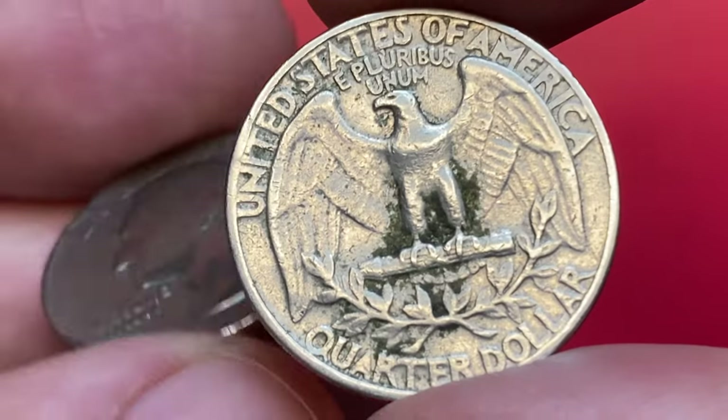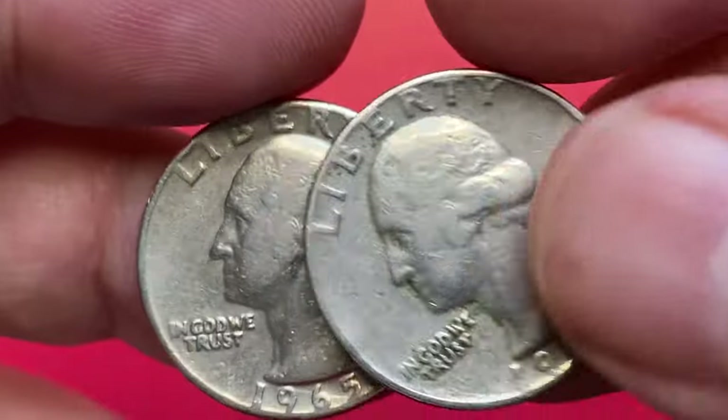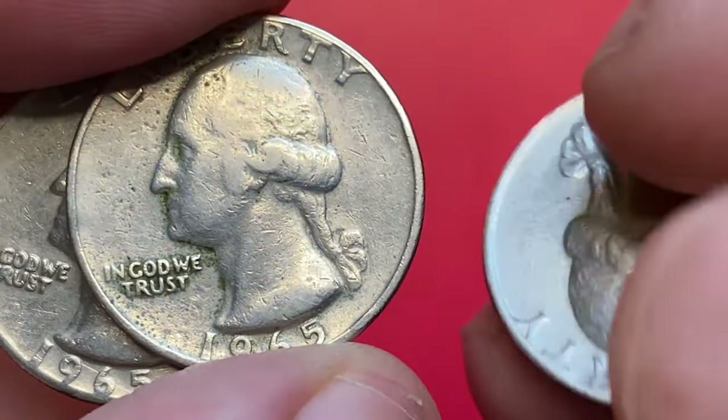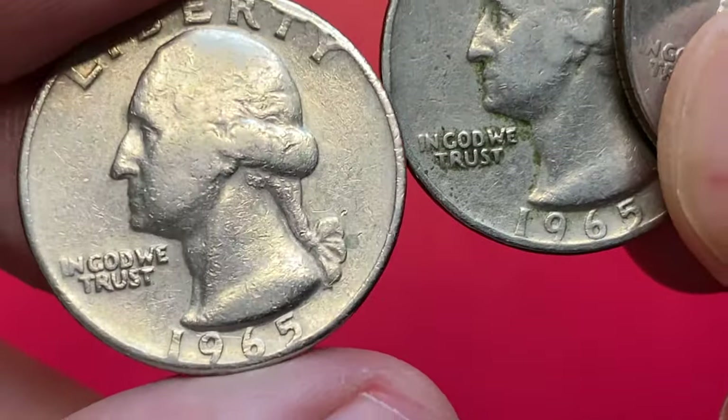Oxidation occurs when the metal reacts with oxygen in the air, forming a layer of corrosion on the surface. This can cause a coin to discolor and lose its shine.